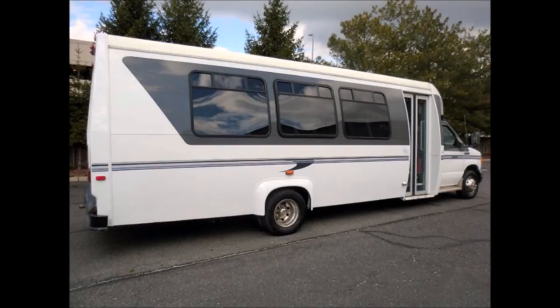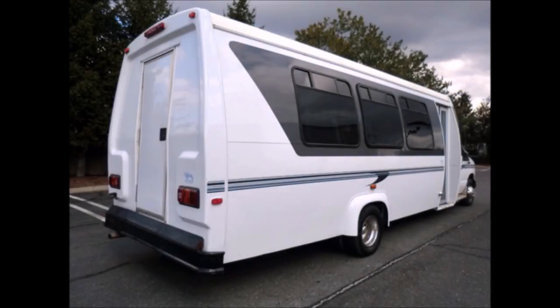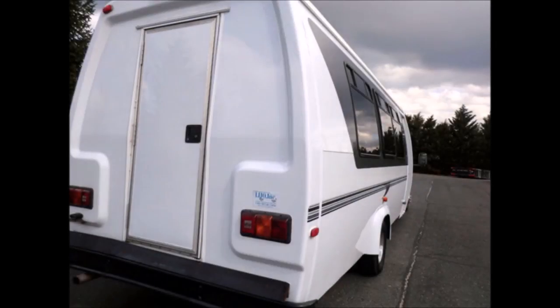Mechanically it's ready to hit the road. This coach bus is fully equipped and in excellent condition — quality built, solid, and looks great.